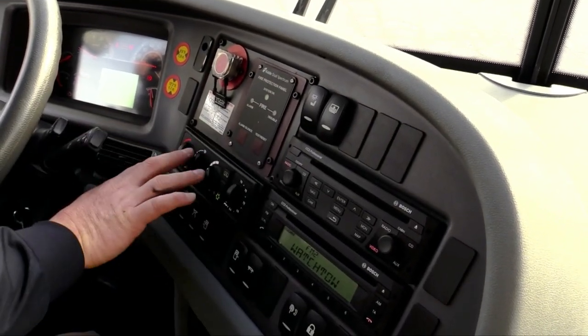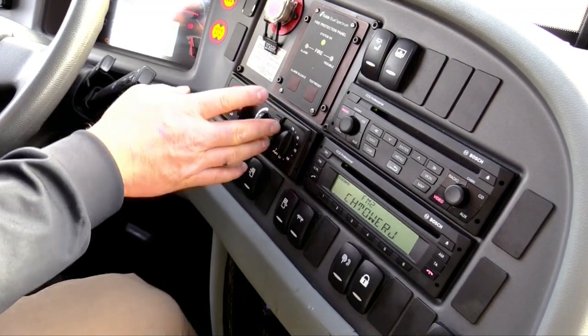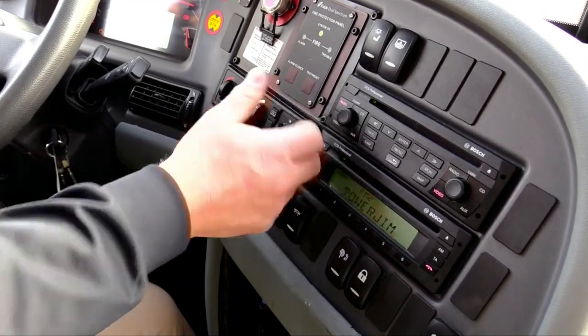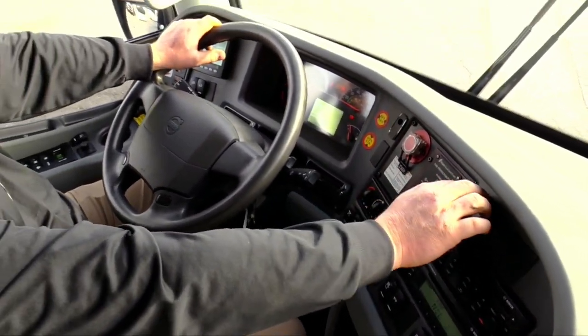From here on over is your driver AC — this just controls the driver hot and cold. Over here is for your passengers: you got recirculation flaps, your air conditioning, and your temperature. You just set it at whatever temperature you want and the bus does all the work by itself. You got your overhead lights and your sun shade.